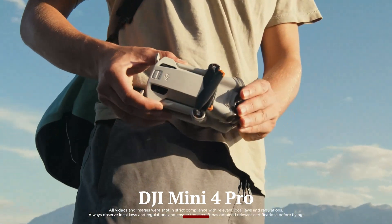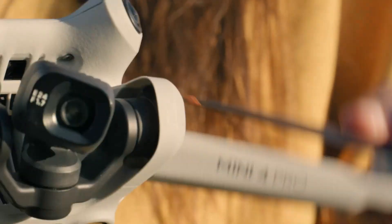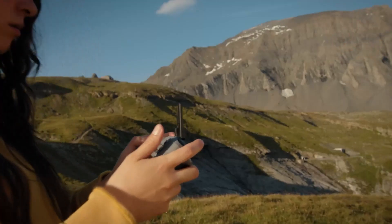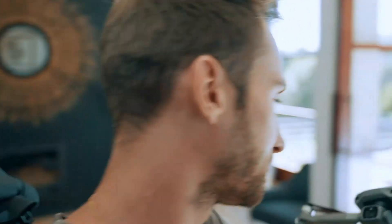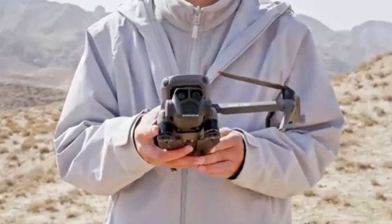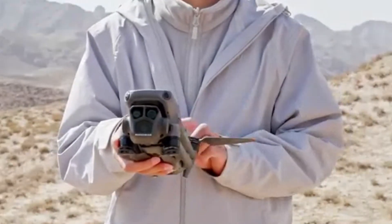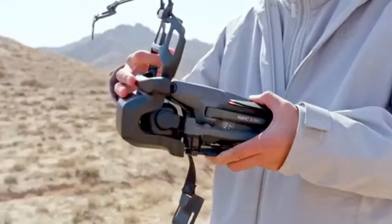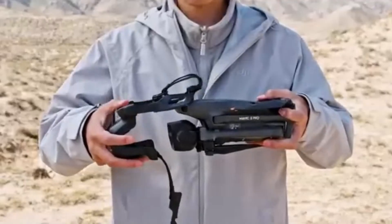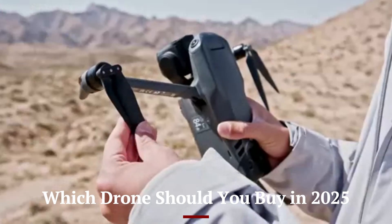DJI Mini 4 Pro. The Mini 4 Pro came bundled with the DJI RC2 controller, which was a major leap over previous models with its built-in 700-nit screen and snappy performance. It offered good connectivity, low latency, and user-friendly controls. While it worked well in most scenarios, the screen brightness was just average in direct sunlight. The RC2 is still compatible with other recent drones, making it a versatile tool. However, firmware limitations occasionally restricted access to advanced flight modes depending on drone and app combinations.